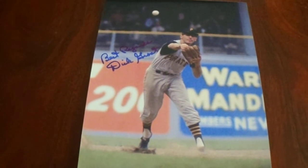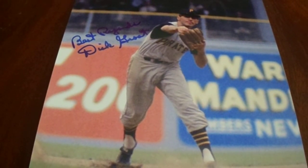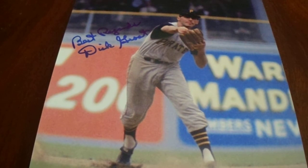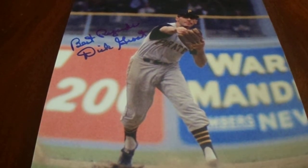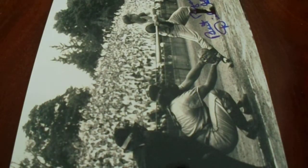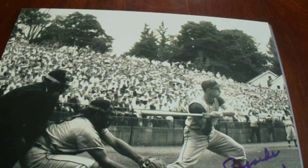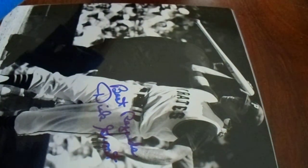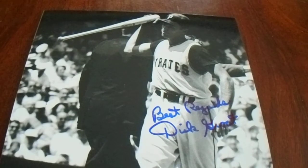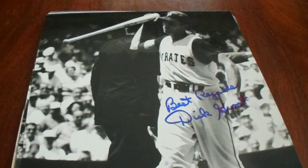Next up I have three autographed photos of Dick Grote — signed 'Best regards, Dick Grote.' Dick Grote is an outstanding athlete, an outstanding western Pennsylvania athlete. He had a big year in 1960 — World Series champ, National League MVP, and I think eight All-Star games when I looked it up. Not only is he in the college baseball hall of fame but also the college basketball hall of fame — a two-sport athlete and two-sport star. I think it was Duke he played for. He also did a radio show for Pitt men's basketball for a while.